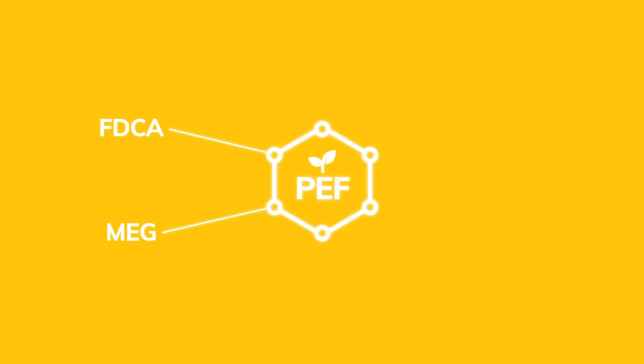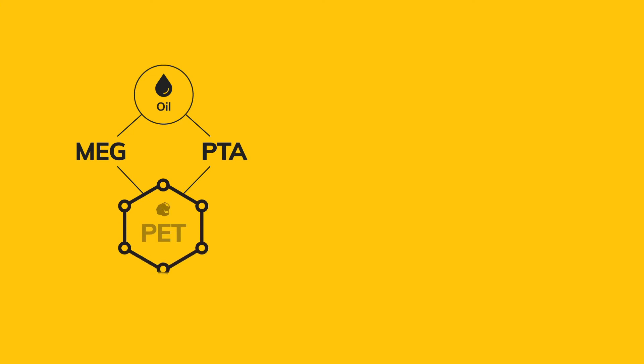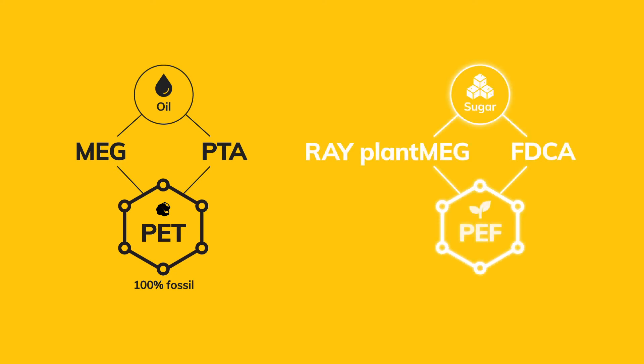PEF is made from two ingredients, FDCA and MEG, both produced by Avantium using its proprietary technologies. Traditional MEG is a core oil-based component for everyday products such as plastic bottles, packaging and textiles for clothes and furniture. We produce an environmentally friendly, plant-based MEG with our RAY technology.